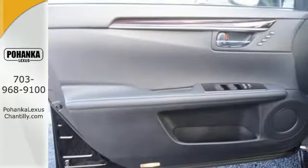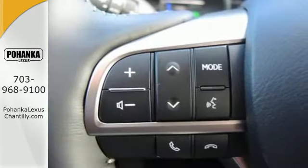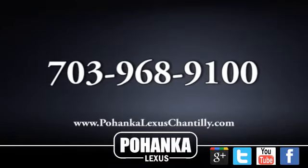Elegant and athletic, this ES300H is ready and waiting. Take it for a test drive today. Call us now for more information on this vehicle or visit today.